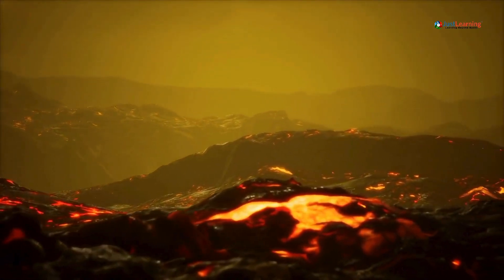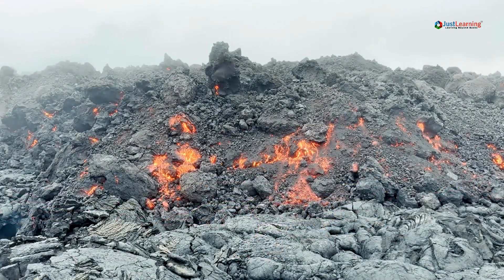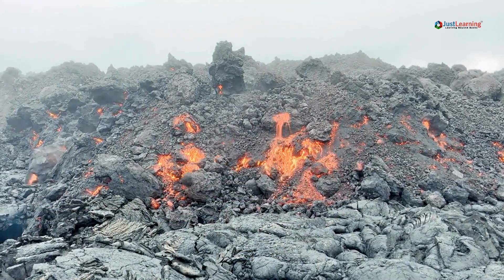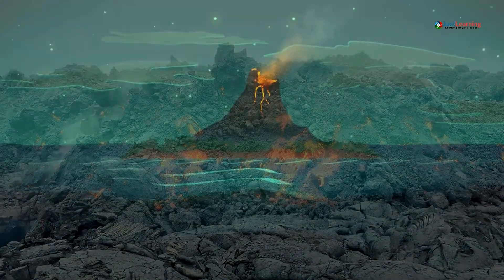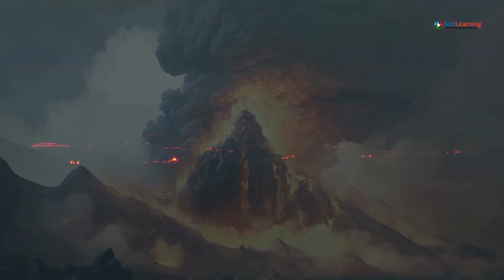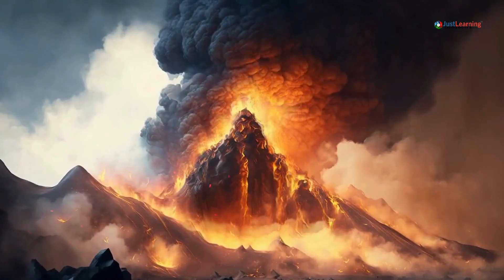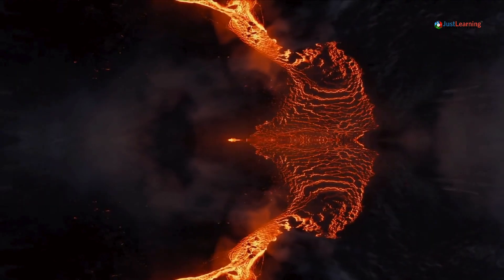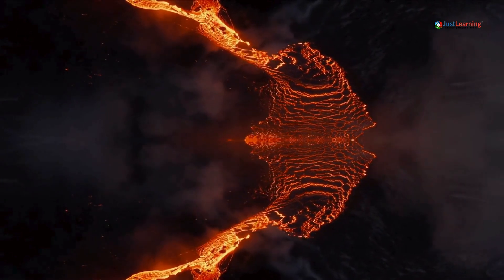Volcanic eruptions occur when magma from beneath the Earth's surface rises through cracks and erupts. But these eruptions don't come without warning. By studying various signs, scientists can forecast potential volcanic activity. Let's explore the cutting-edge tools and techniques they use.